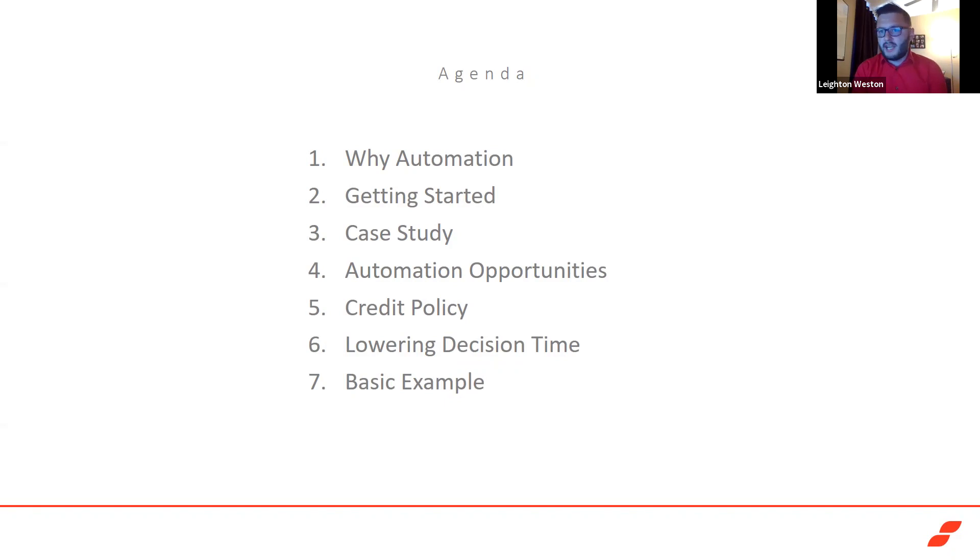I'll quickly move into a case study of some very basic things you can do to improve productivity, then talk about automation opportunities — how to identify those and move forward in creating a better environment. I also want to talk about credit policy: what items you should be considering and a basic overview of that. Then I have a slide on lowering decision time and how long it takes to gather the information necessary to make decisions, finishing with a case study of a recent project where a company created autonomous decision making within their credit program.